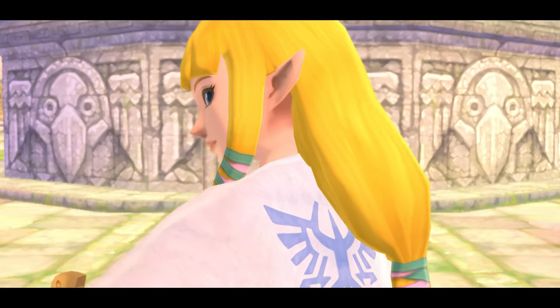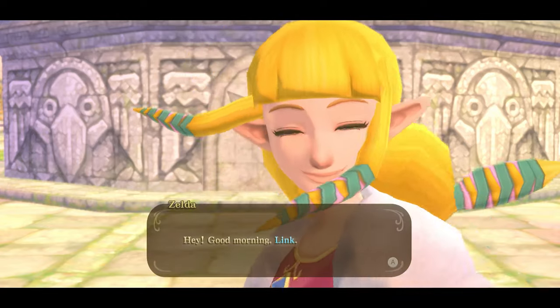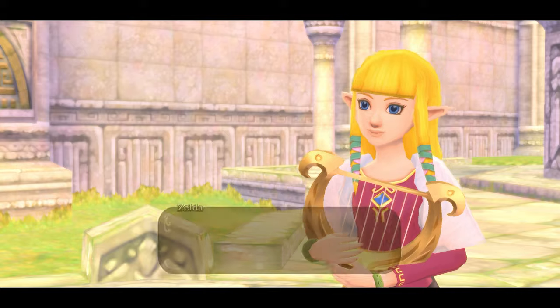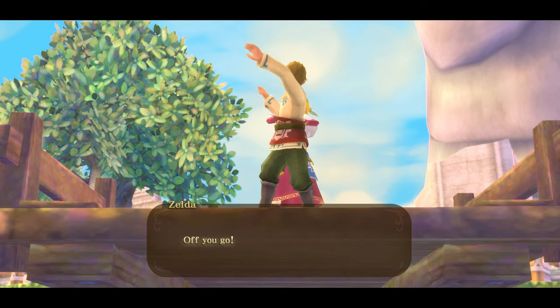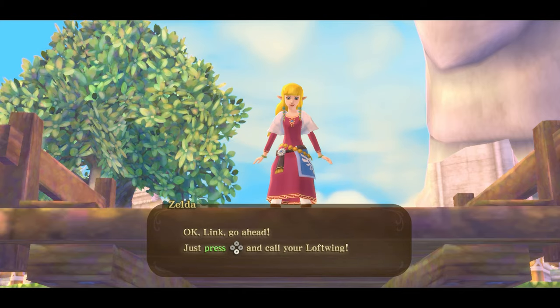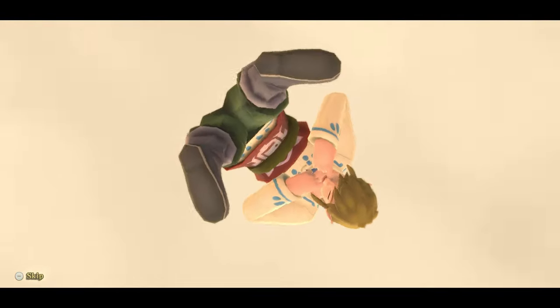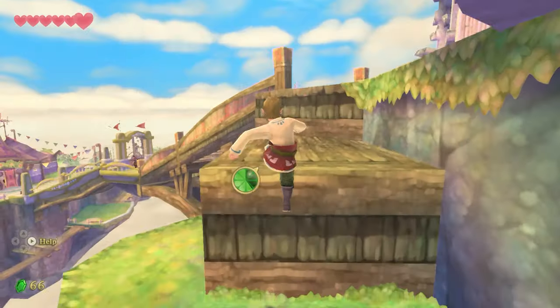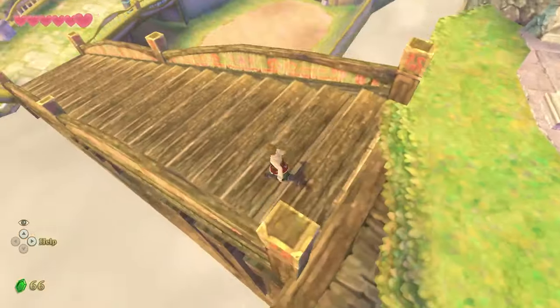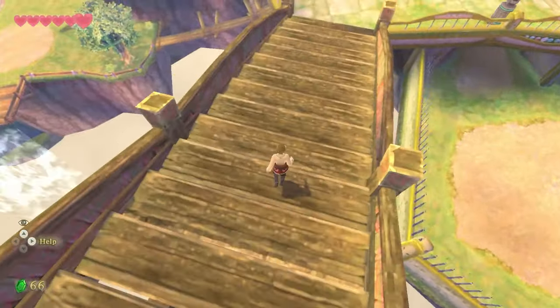Seeing Zelda and Link told as childhood friends is a refreshing tale, and the characters have extra life to them compared to other entries. This is a more linear experience when compared to the vast open world of Breath of the Wild, but this linear approach helps guide you through the storyline and will definitely help younger players from getting lost or stuck as easily, especially when you can call on Fi at any time for help or hints.